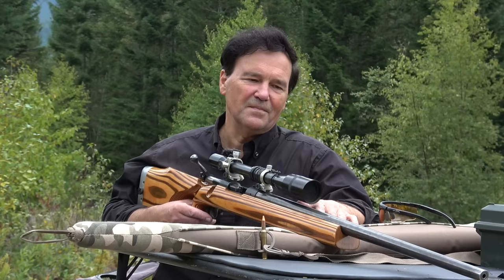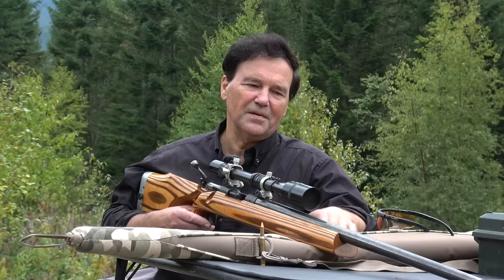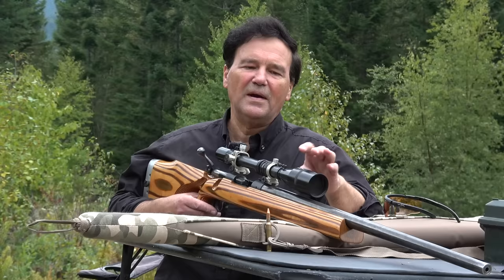Well, today we're solving a bit of a mystery. I made a video on this rifle for Patreon not long ago. I haven't owned this rifle for a long time.